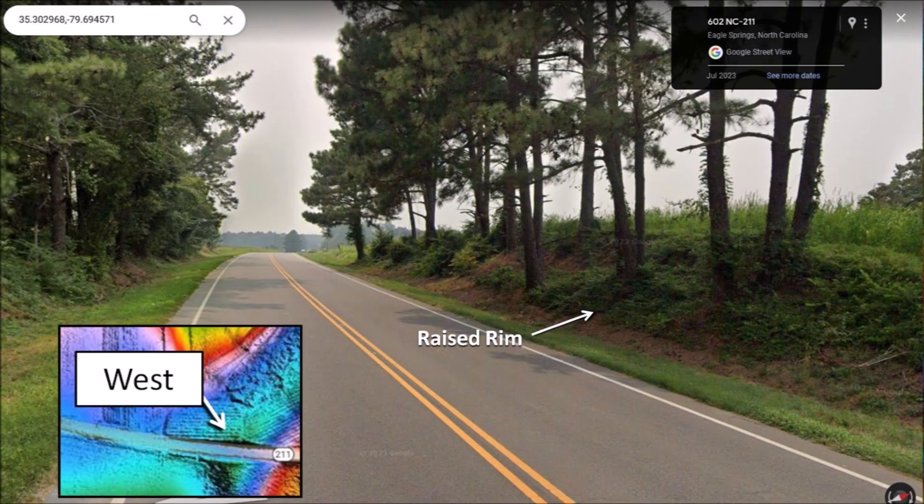Route 211 crosses the west rim of the bay. The LiDAR image shows the road cutting through the rim. The street view shows a cross section of the raised rim on both sides of the road.